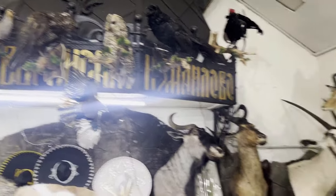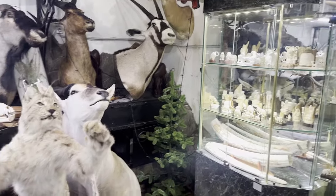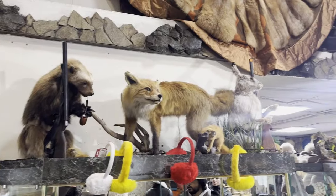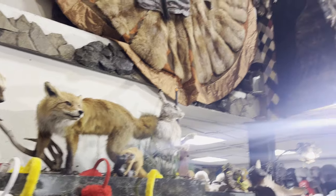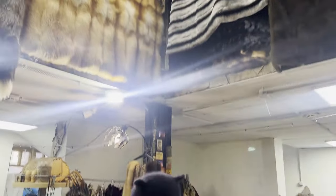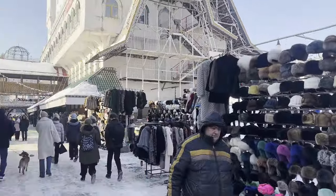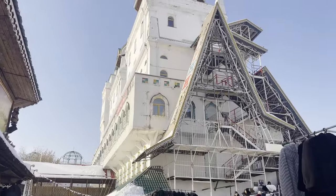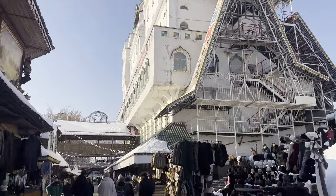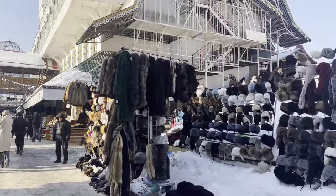There are so many random shops here you don't really know what you're going to find until you go inside. This one has all kinds of stuffed animals — assuming they're real, though I'm not absolutely sure — and bones too. Anything you can imagine buying, it seems you can find it here. There's a real mixture of shops and outdoor market spaces where some people are selling very expensive items and others are selling very cheap things they seem to have found.